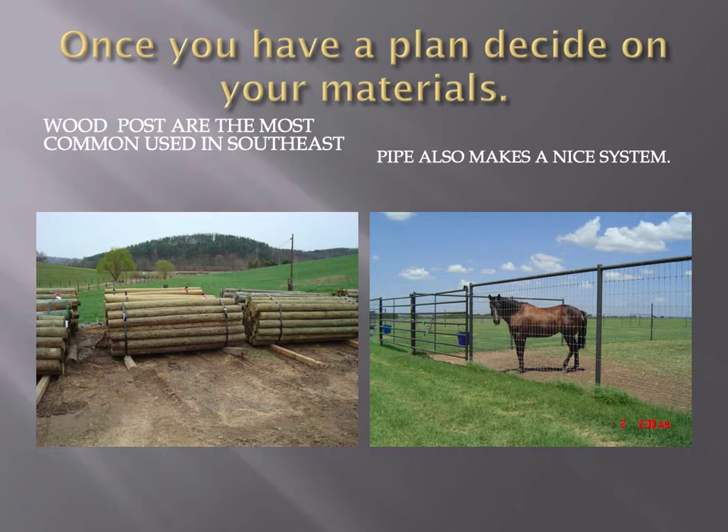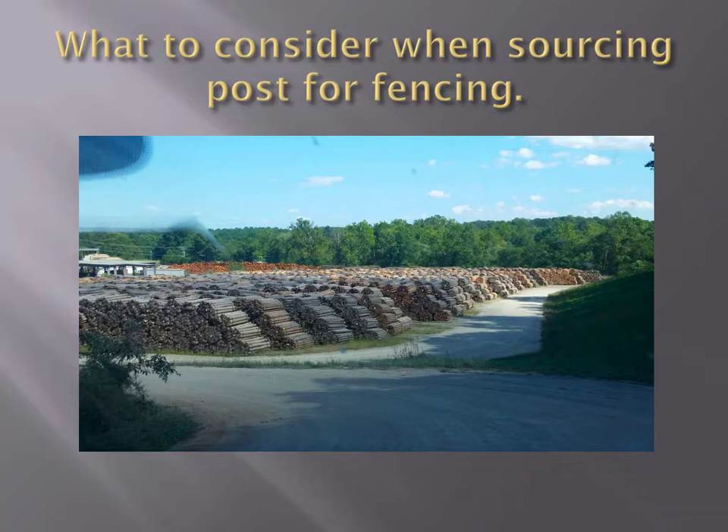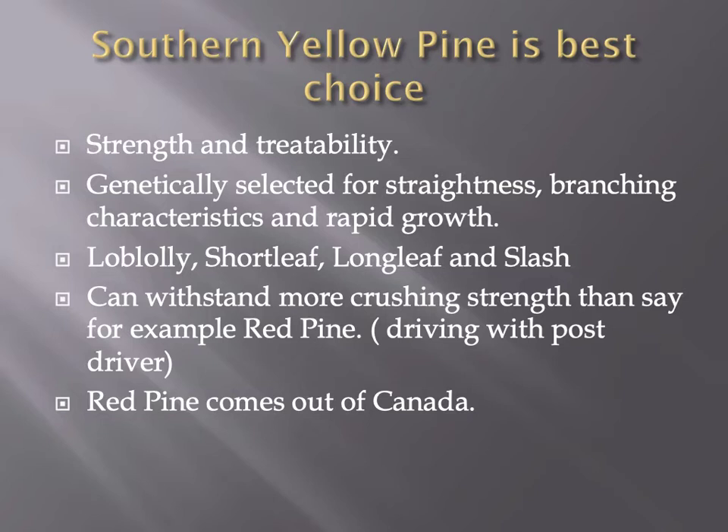Once you've planned, decide on your materials. Wood posts are the most common posts used in this area. Out west there's a lot of pipe used. Around here it's primarily T-posts and wood posts. When sourcing posts, CCA treated posts are what we recommend. Southern yellow pine in this area is your best choice — selected for straightness, branching, and rapid growth. They can withstand more crushing than, for example, red pine. Most contractors nowadays are going to be using a post driver, so posts are going to be taking pressure.